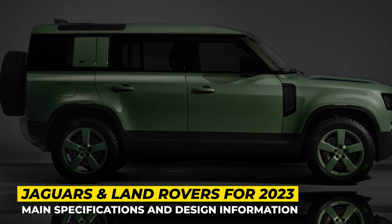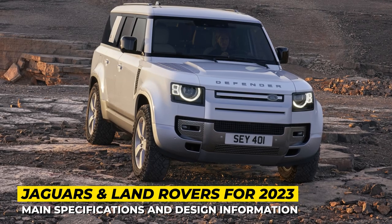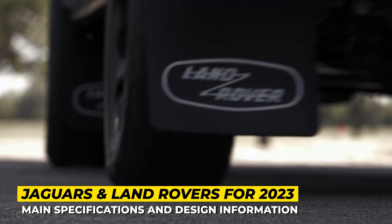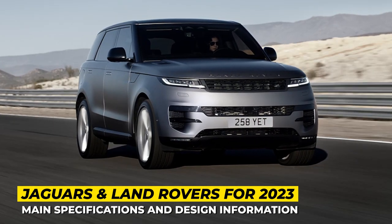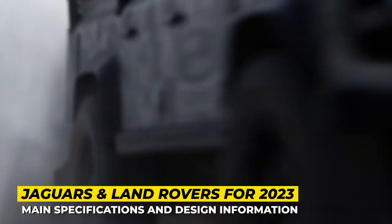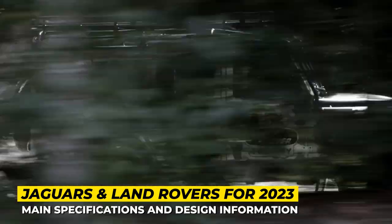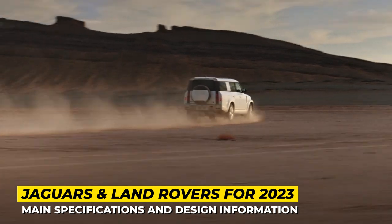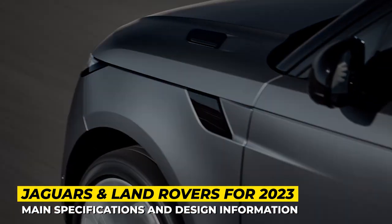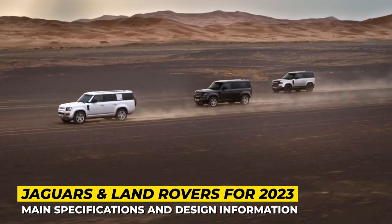Forget all the jokes about Land Rovers and Jaguars' lack of reliability. People who can actually afford these cars know their worth and value their quality. If you're here, you must be a true connoisseur of British automotive luxury and would appreciate the new model entries the conglomerate has to offer. This video will cover upgraded Jaguars, Land and Range Rovers of 2023 and 2024.